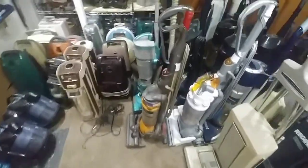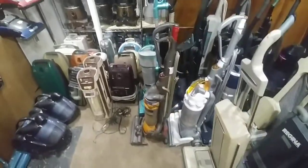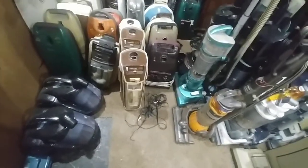Hey everyone, so here we are in the vacuum room. Once again yesterday it came to my attention that there are many vacuums in the collection that have been shown running. It was the repeat request for seeing the Olympia one with the rocker switch.